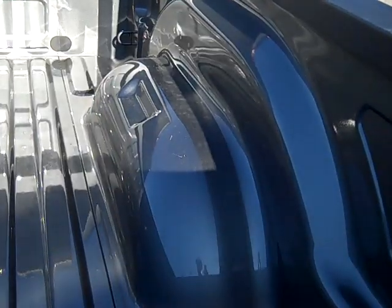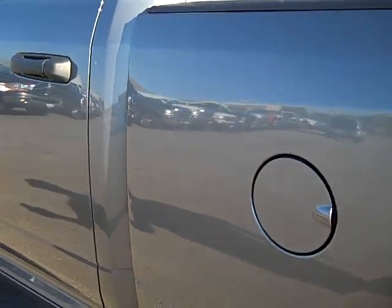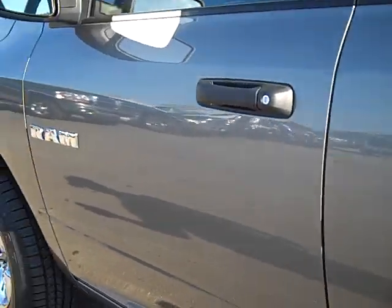You can see the bed. Looks like it's maybe been used once or twice — a couple light scratches, but almost perfect. Down this side of the truck, you can see it's just as clean as the other side.